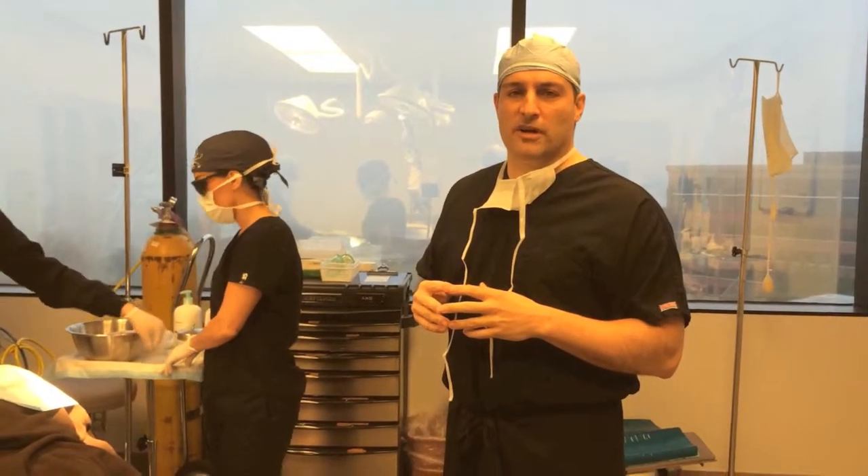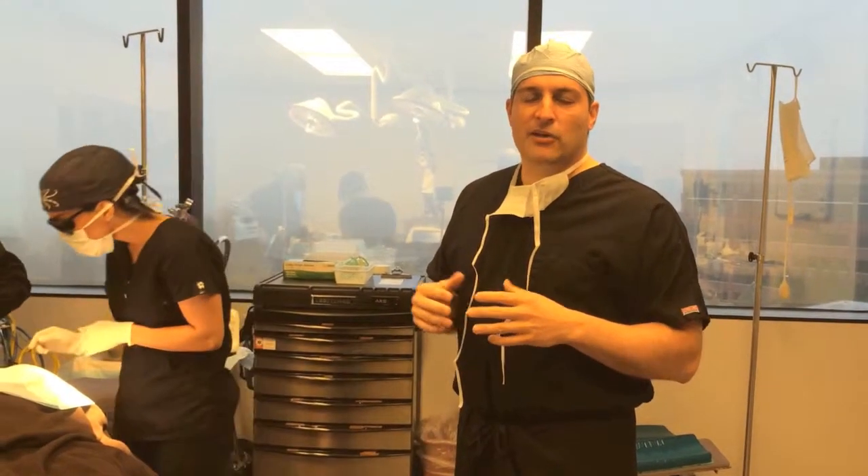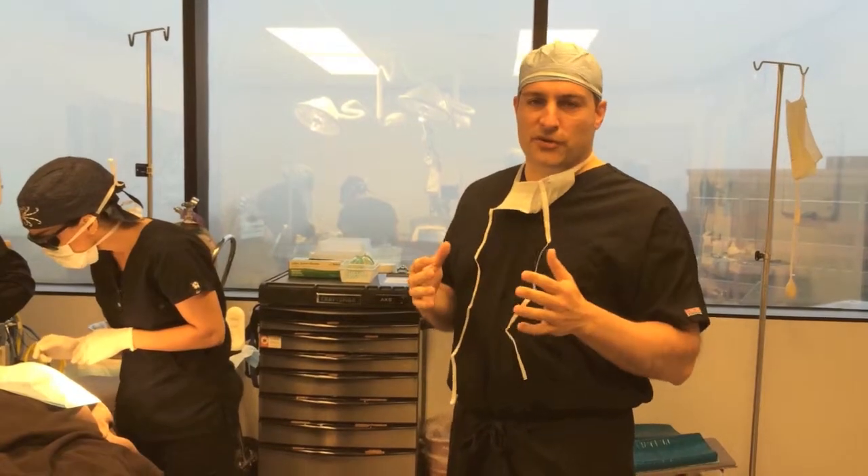Hello, hi, I'm Dr. Craig Jono from Gallery Cosmetic Surgery, located here in Linwood, Washington, just north of Seattle.